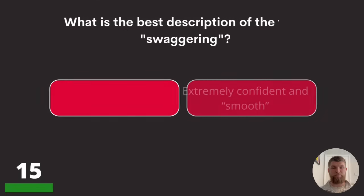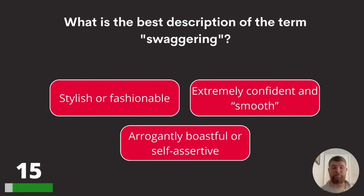Question fifteen: what is the best description of the term 'swaggering'? Stylish or fashionable, extremely confident and smooth, or arrogantly boastful or self-assertive? The answer is arrogantly boastful or self-assertive.